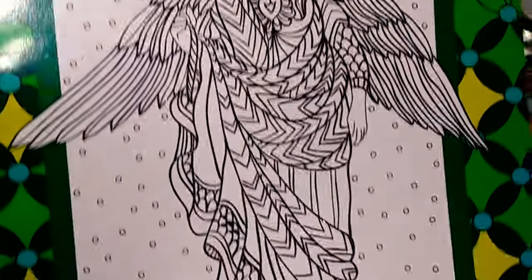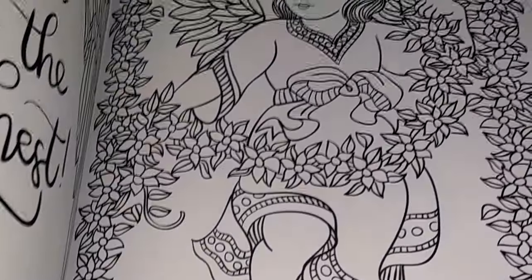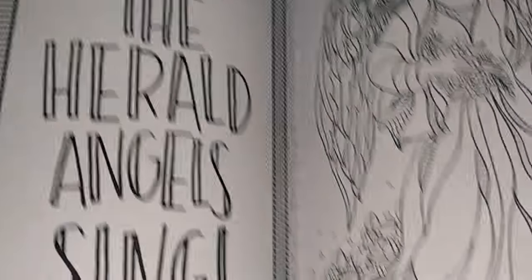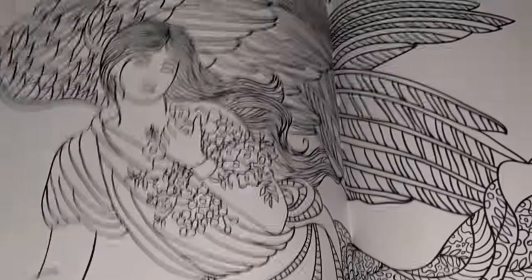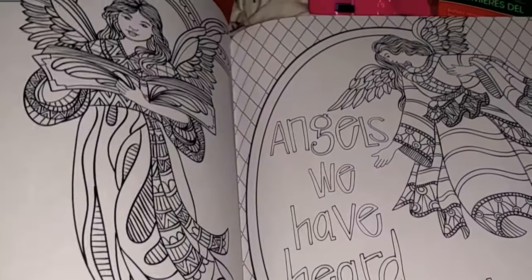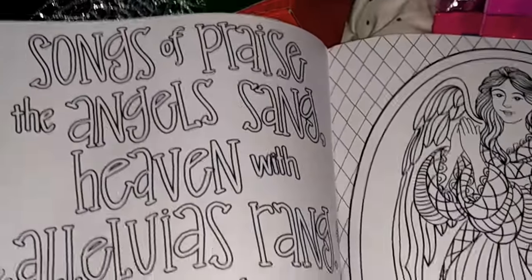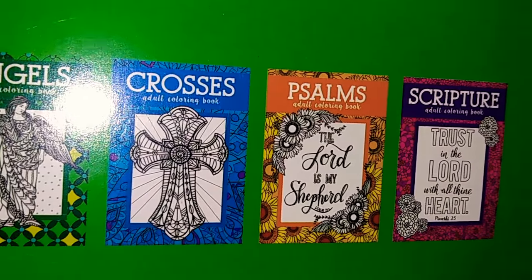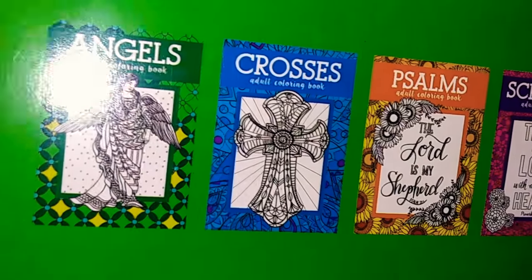I found this Angels Adult Coloring Book. I'm just going to go through some of the pages — really adorable. That is really, really pretty. It's really, really nice. Especially for Christmas time coming up. If you're on the lookout for these Adult Angels Coloring Books, they also have other ones on the back — crosses and scripture, angels.